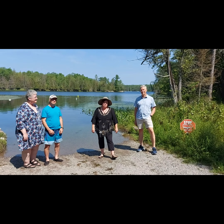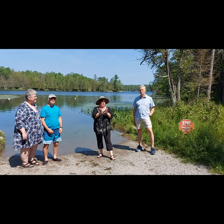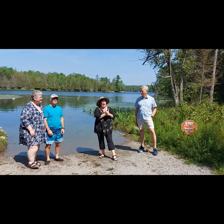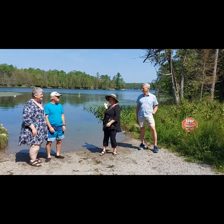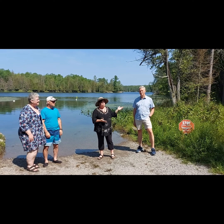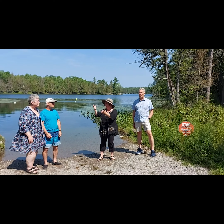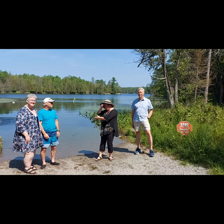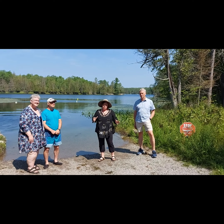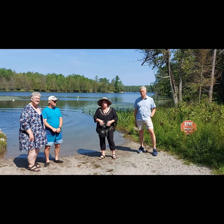Hi North Kawartha, Mayor Carolyn here with a very important video update — actually a kind of public service announcement. I've been doing a few of those lately. I am here at Big Cedar Lake, and joining me is Brian Stock, who is president of the Big Cedar Lake Stewardship Association, and also Diane and Ralph Trausi, members as well. We're here to talk about a very important issue for all lake communities, not just in North Kawartha but throughout the region.